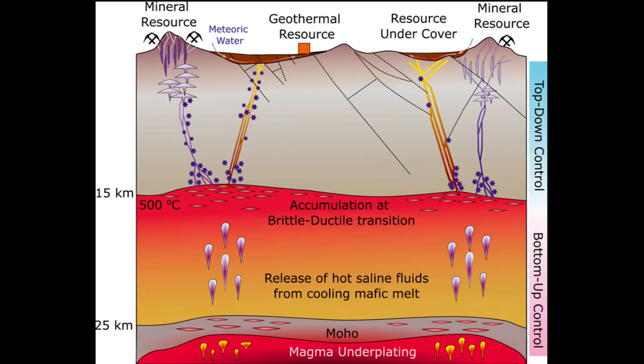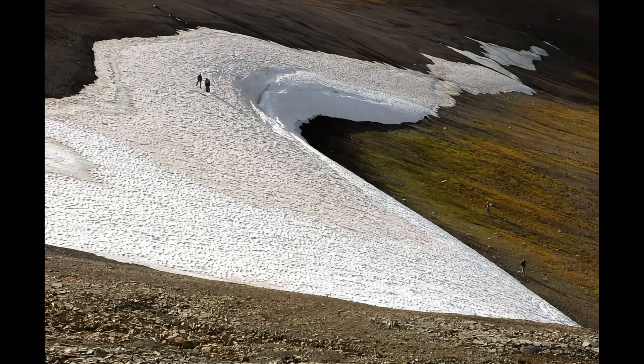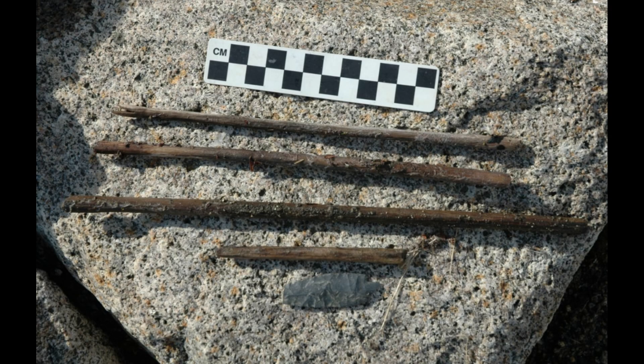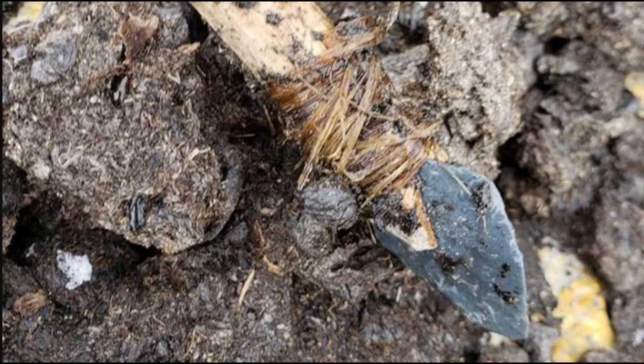Could it be, as some scientists suggest, that increased hydrothermal activity beneath the Earth's crust is playing a role in these climatic shifts? Regardless of the cause, the melting of ice patches poses a significant threat. As the ice disappears, these artifacts are exposed to the elements, leading to rapid decay and loss of invaluable historical information.